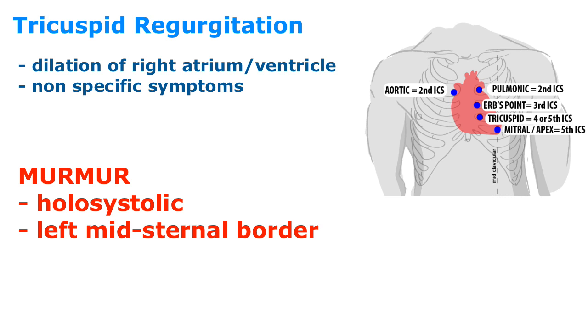If you have severe symptoms, surgery is the next step. Let's listen to tricuspid regurgitation.